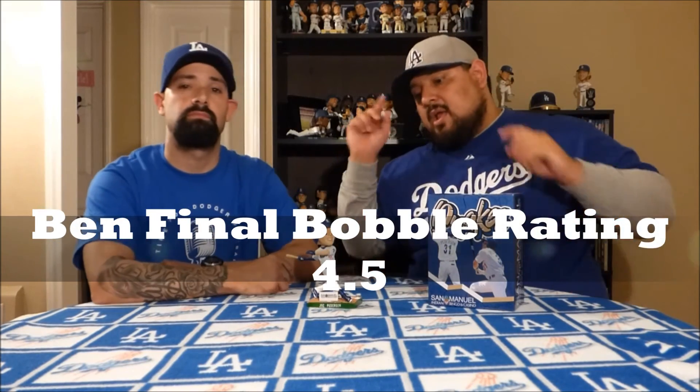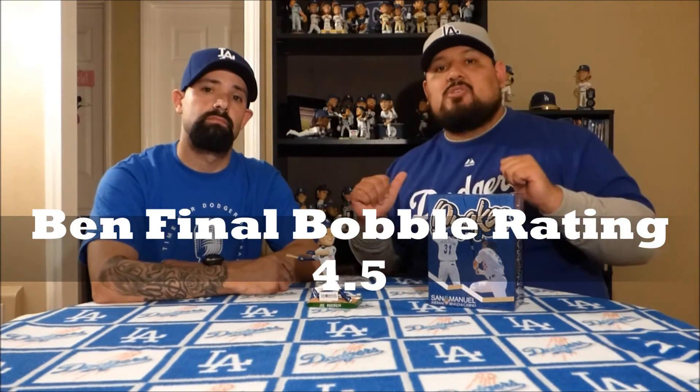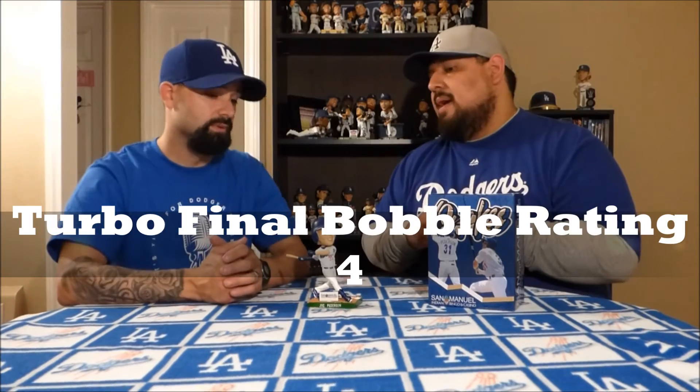Ben's score for this bobblehead is going to be a 4.5, and my final rating for this bobblehead is a four. It's still really high — I think we're both really happy with this bobblehead.